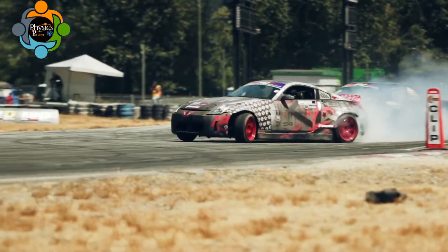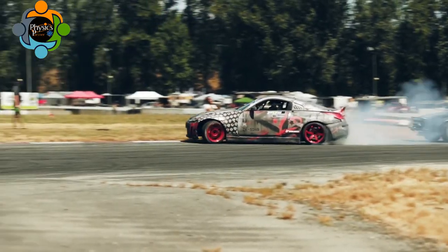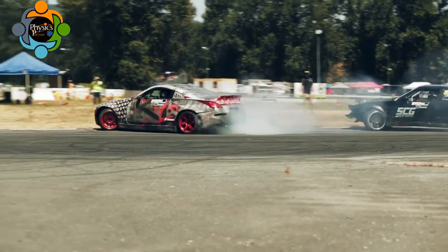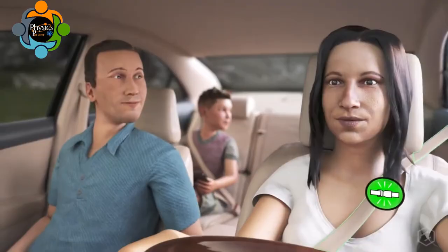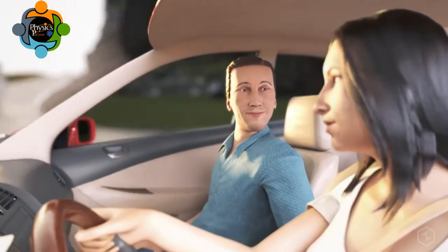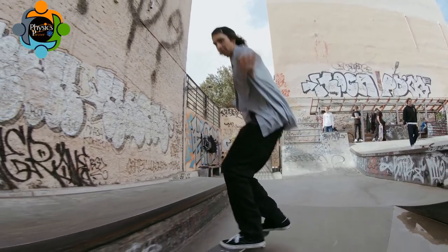This law also explains why seat belts are important. When you are in a vehicle and a car suddenly stops, the passenger continues to move at the same speed in the same direction. This sudden change in motion can cause serious injury or even death. The seat belt supplies an external force that stops the passenger's motion before any damage is done.